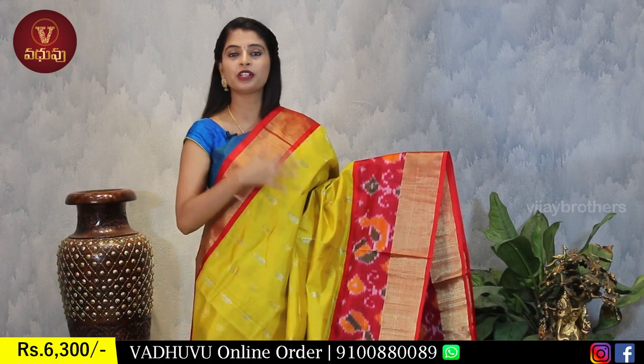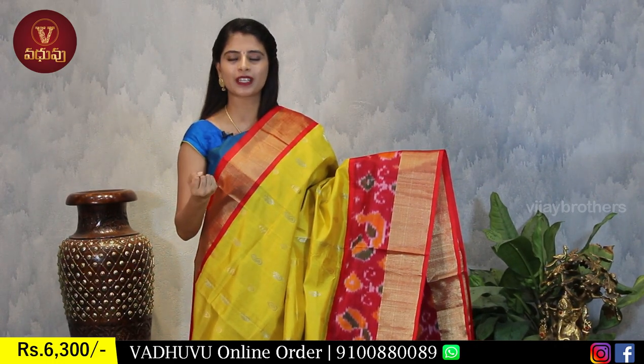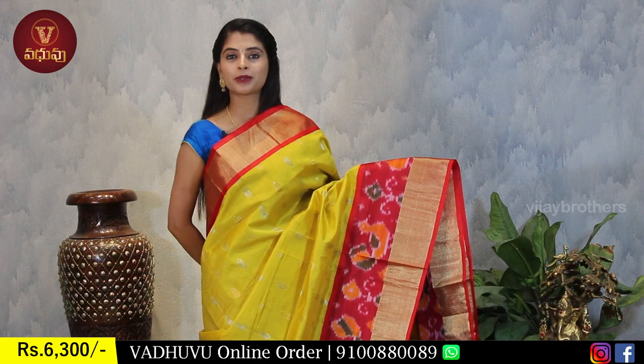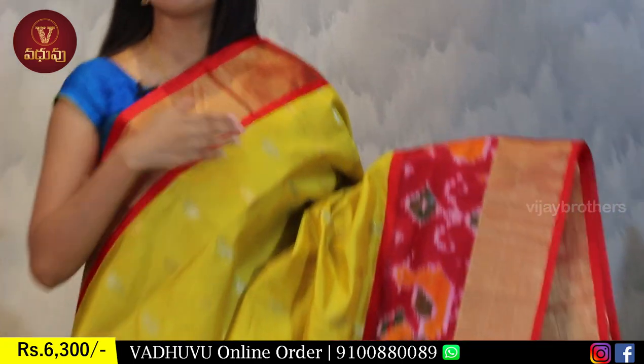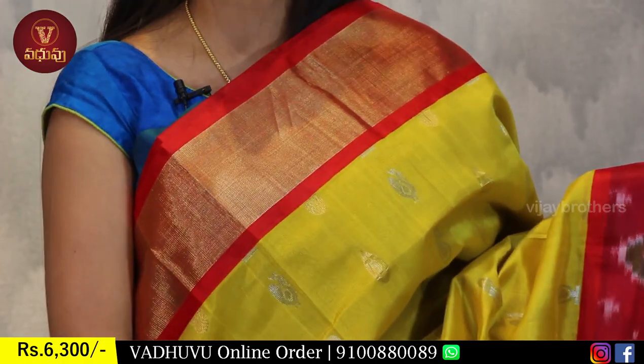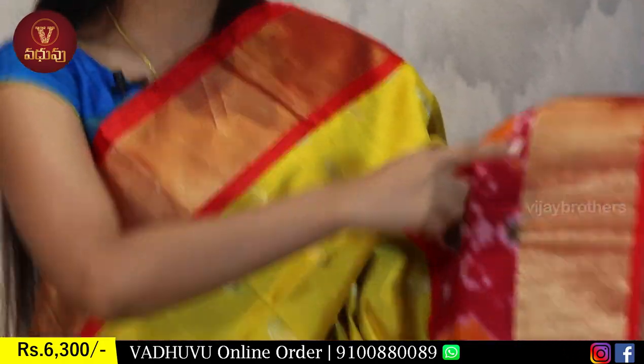Yellow and red are both bright colors giving a festive look. You can wear this for weddings, receptions, and many occasions - it looks wonderful. Look at the borders: on the upper side, there is a beautiful golden kadi-style border of about 3 to 4 inches, with red piping border on both sides.